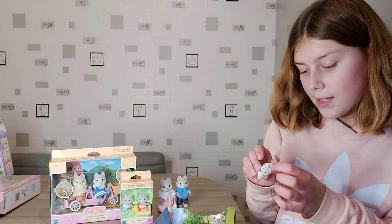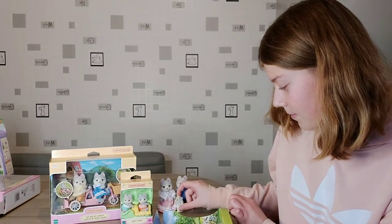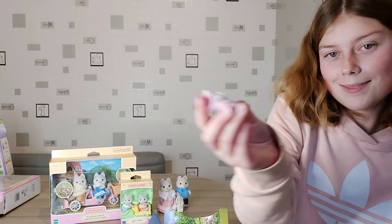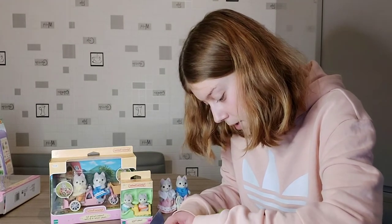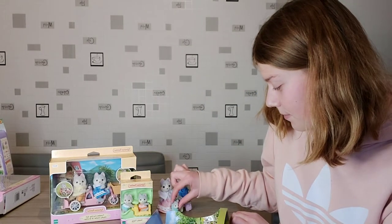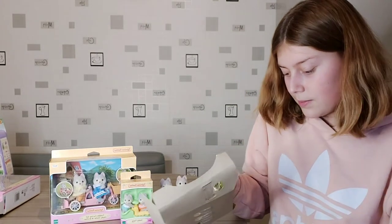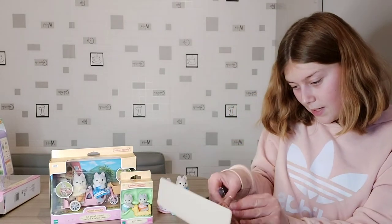And they've got a sleigh to pull, so they'd look really good in the winter woodland. Here we've got one of the triplets — they've even got little hoods on their little blankets. That's really cute. And here's the one in pink, and lastly the last one wearing a turquoise-y blue-green. They're so cute. And in here is their little sleigh that I'm just going to get out.